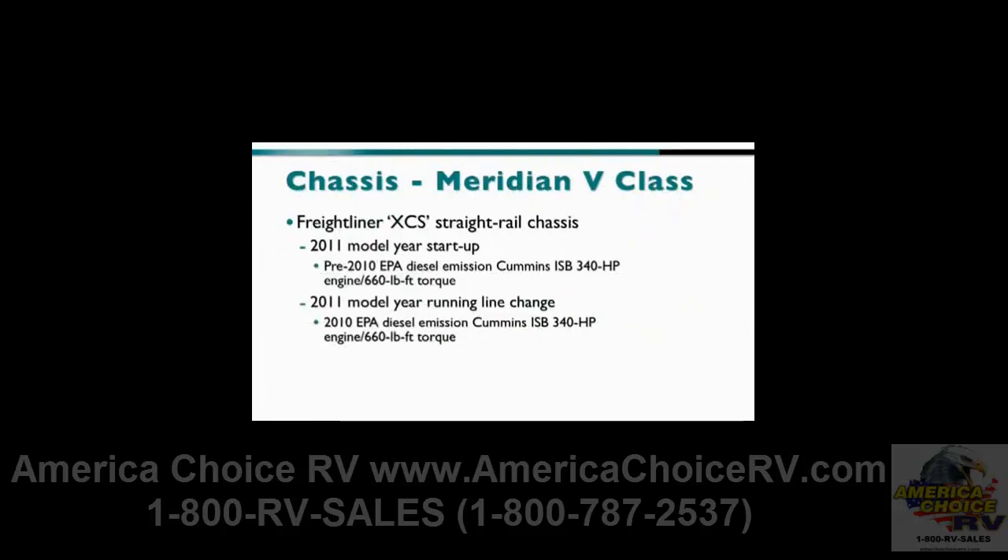For 2011, the Meridian B-Class features the Freightliner XCS Straight Rail Chassis. Initial 2011 model year production will feature a pre-2010 EPA diesel-emission Cummins ISB 340 horsepower engine with 660 foot-pounds of torque, with a 2010 EPA diesel-emission Cummins ISB 340 horsepower engine with 660 foot-pounds of torque to be incorporated as a running line change.